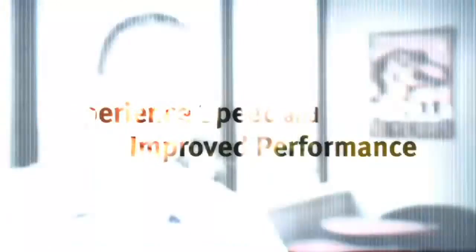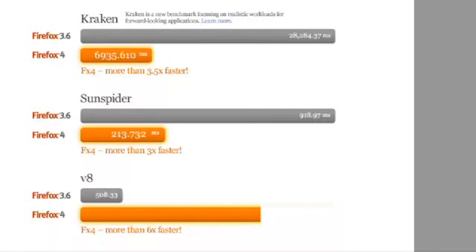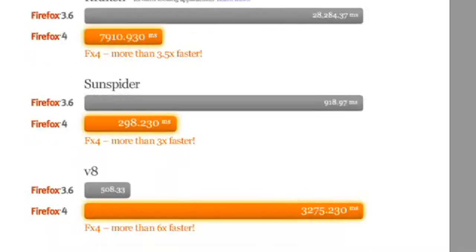The first new thing I'd like to talk to you about is speed. It all starts with our new JagerMonkey JavaScript engine. It's the fastest we've ever shipped, up to six times faster than previous versions of Firefox. We've optimized our startup time, so we pop up a lot sooner and get you onto the web.